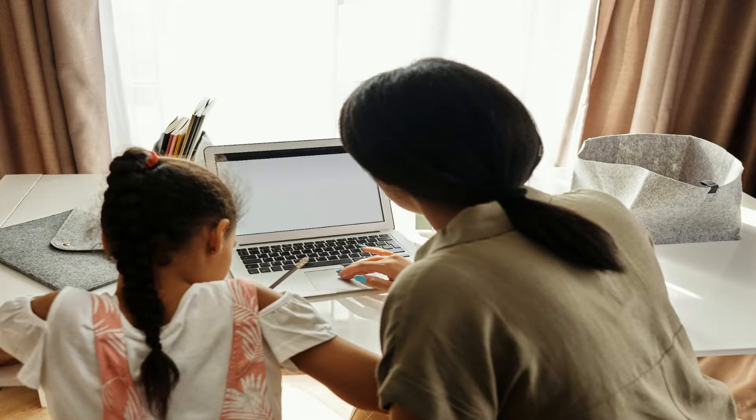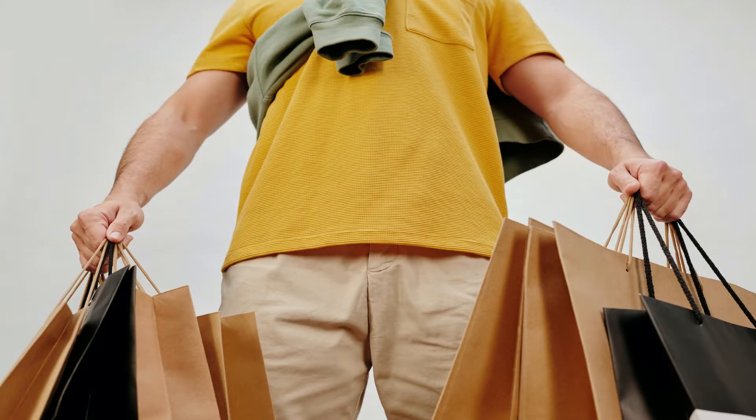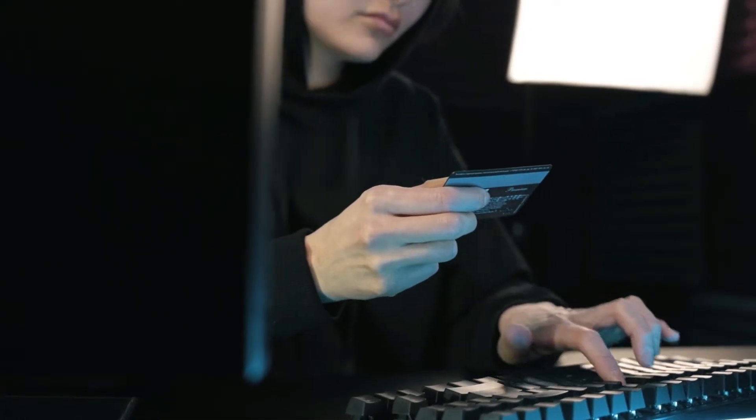Buying a new computer can be tough. Whether you're shopping for back-to-school, Black Friday, Christmas, or just looking to buy a gift for a family member, if you don't know what you don't know, you could end up spending a lot more money than you originally planned. I'm going to explain everything you need to know about buying a computer — the most basic information to make an educated decision — in a language the average person can understand.